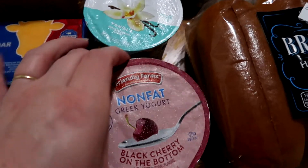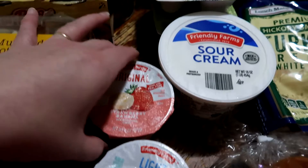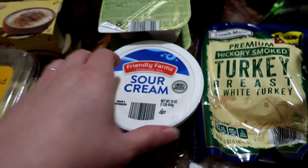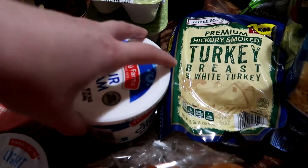I picked Matt's yogurt for him. One of them picked the black cherry on the bottom, one picked the light vanilla, and another picked the strawberry and banana. We also got one container of sour cream — Aldi's only sells their sour cream in what I'm pretty sure are 16 ounce, yes, one pound containers.